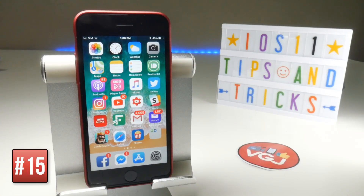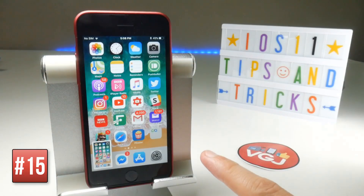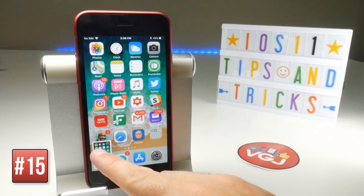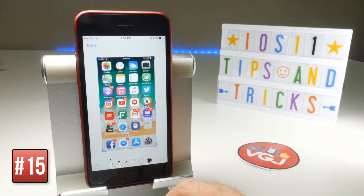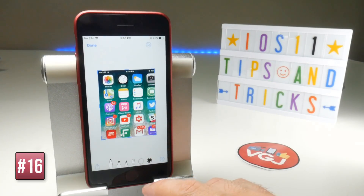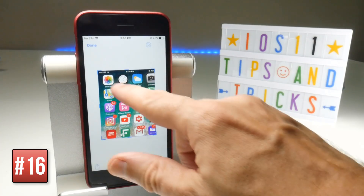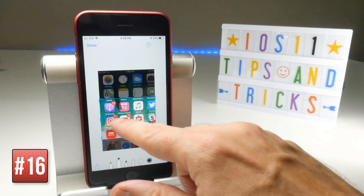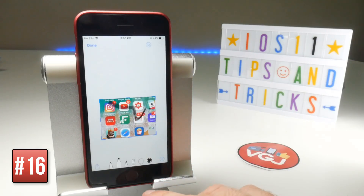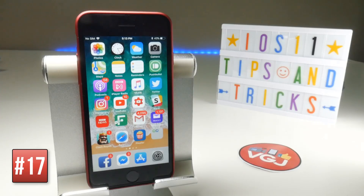When you take a screenshot using the power button and home button together, you get a preview in the bottom left corner. Tap on it to quickly open the image and edit it — you can crop it, or use the Markup feature by tapping the stationery options to draw on it. There's also a Share button, so there are plenty of options to quickly edit pictures without going into the photo gallery.